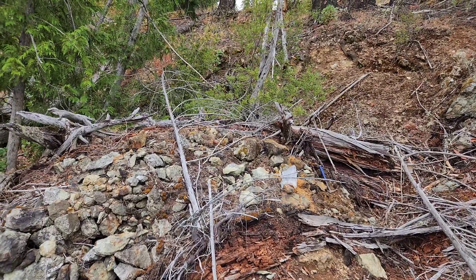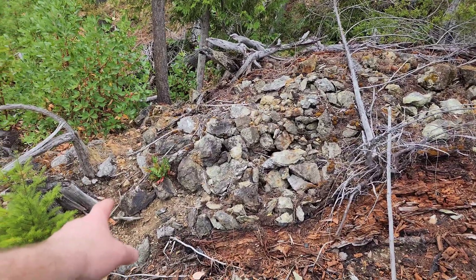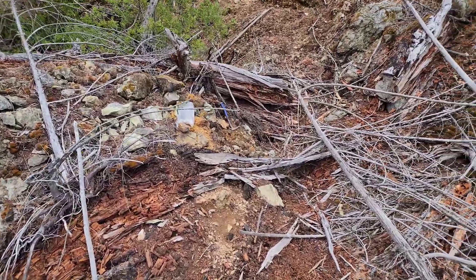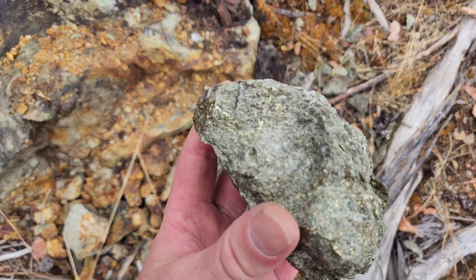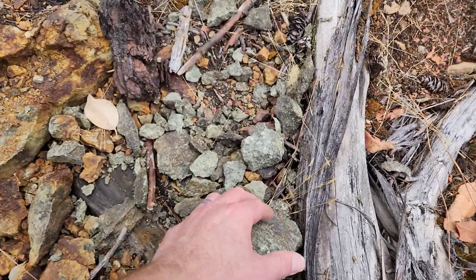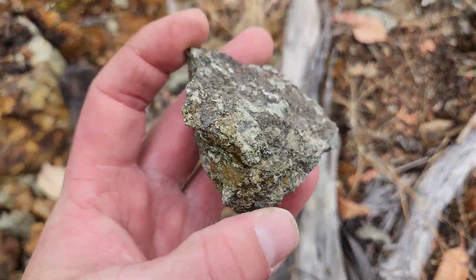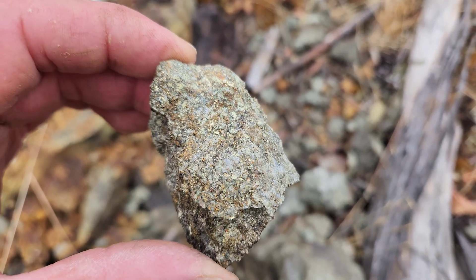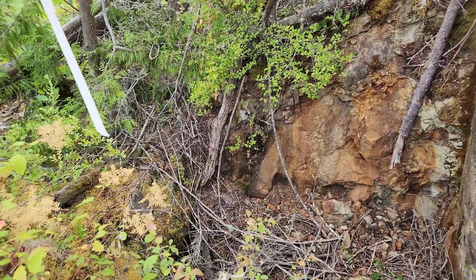We are at one of the areas where there's a pit with a four-meter-wide exposed showing. You can see this is your epidote skarn, limey epidote skarn. Here's some mineralization — you can see the chalcopyrite. These are all taken out of the pit. Here's the pit — pretty shallow, exposing four meters wide of mineralization.